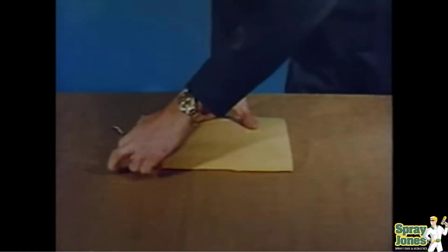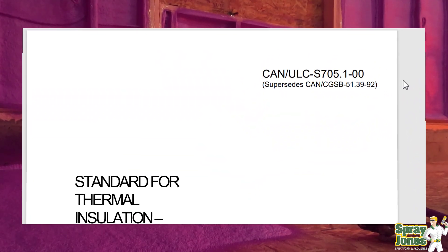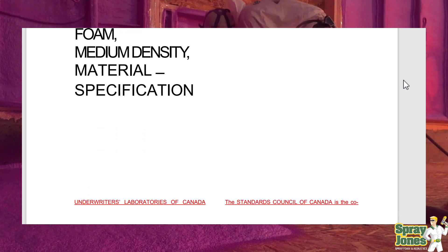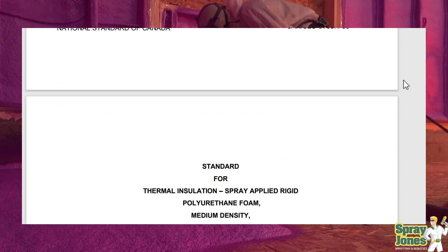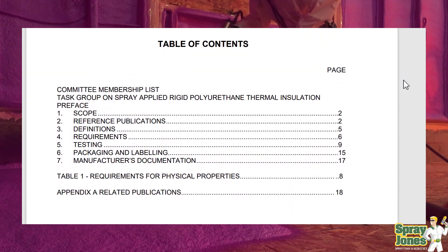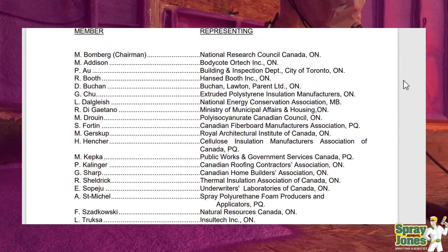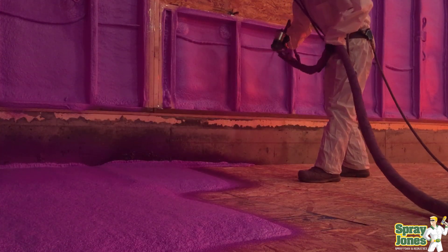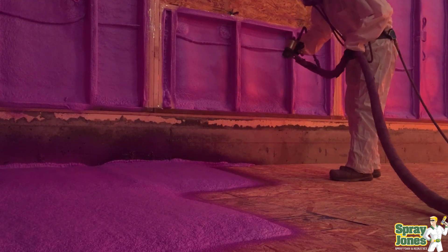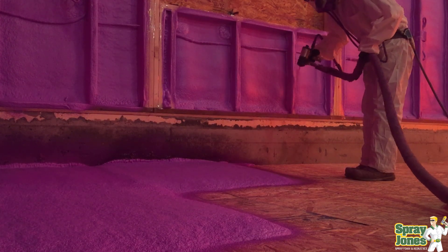In Canada, we have a master ULC specification. Underwriters Laboratory of Canada has written a standard for the foam and the installers. Going back to 1985, it was decided: what foam are you going to spray, what density, what insulating property should it have, water vapor permeance, dimensional stability, adhesion, co-adhesion — all of these had to be agreed upon as an industry, and a standard was written. We have a ULC standard S705.1 for product and S705.2 for the installers.